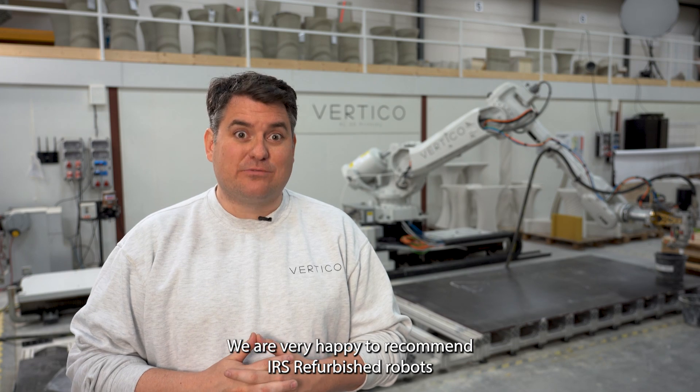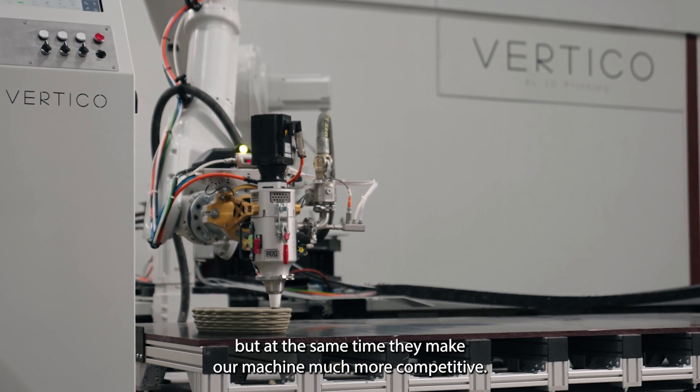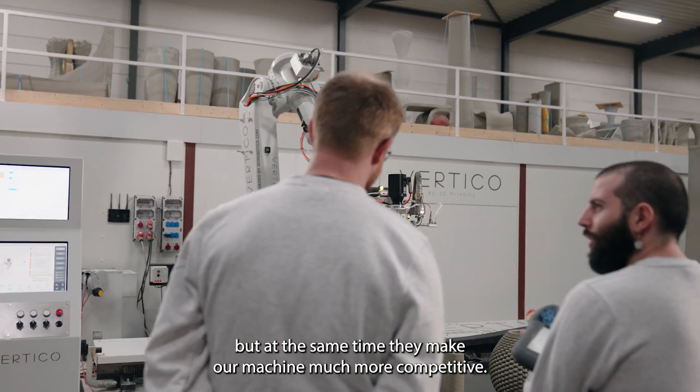We're very happy to recommend IRS refurbished robots as they are just as accurate and just as reliable, but at the same time they make our machine much more competitive.